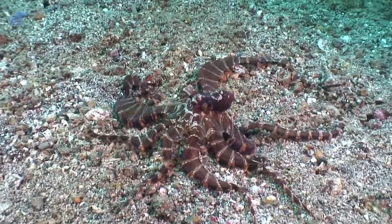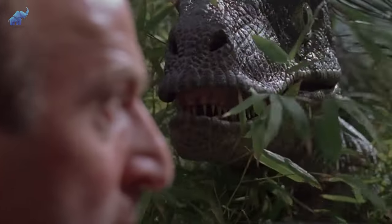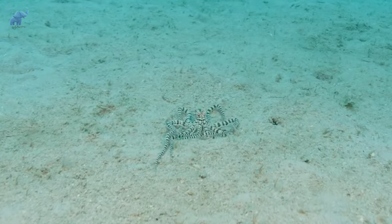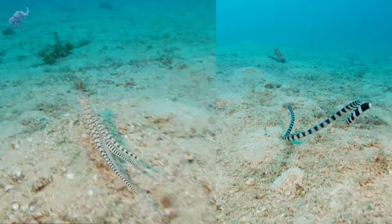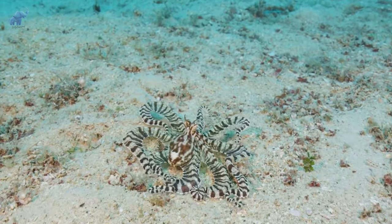Number one: the mimic octopus. Is that a flatfish? Oh wait, I think it's a lionfish. Nope — that's the mimic octopus. This bizarre creature can trick its predators by pretending to be several different poisonous animals, shifting its impersonations while moving across the sea floor.